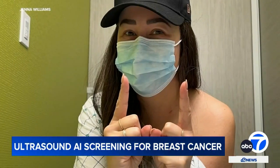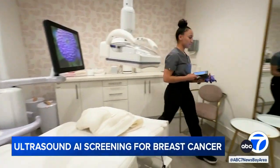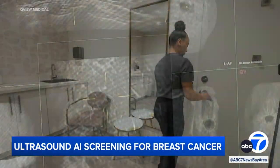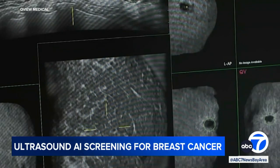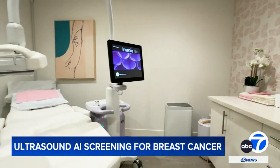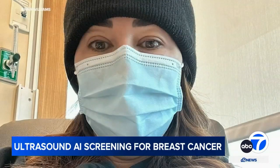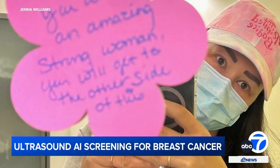After noticing the lump, she couldn't get an appointment with her doctor, so she tried Eve Wellness — an ultrasound imaging center in San Francisco that's using FDA-approved artificial intelligence. Within 12 hours she got screened, and eight days later she had her diagnosis.